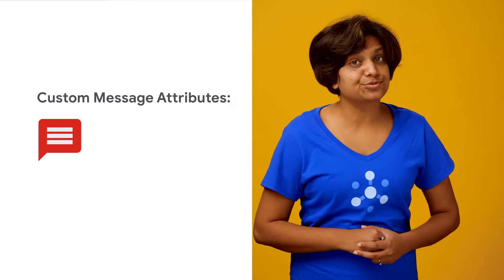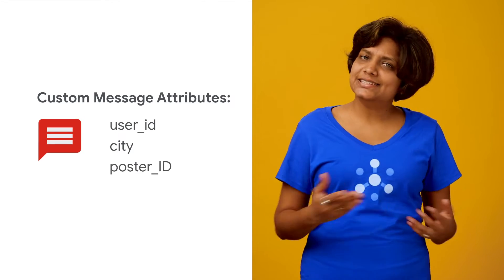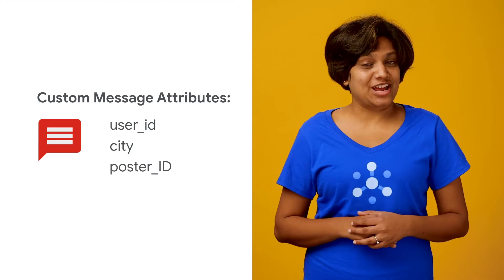Now that we know how a message is received by a pull subscriber, let's look closer at the message itself. The messages sent by the publisher can contain custom attributes, and in subscriber code you will have to process those attributes. In CatOut's case, say we are sending a message from the order service to the packaging subscriber — there would be custom message attributes to include, like user ID, city, and poster ID. Let's see how to send and receive these message attributes.